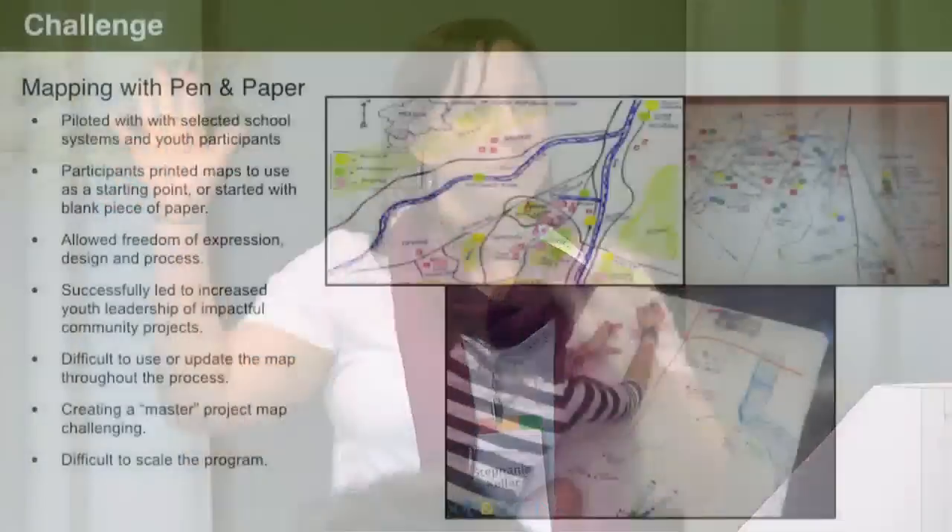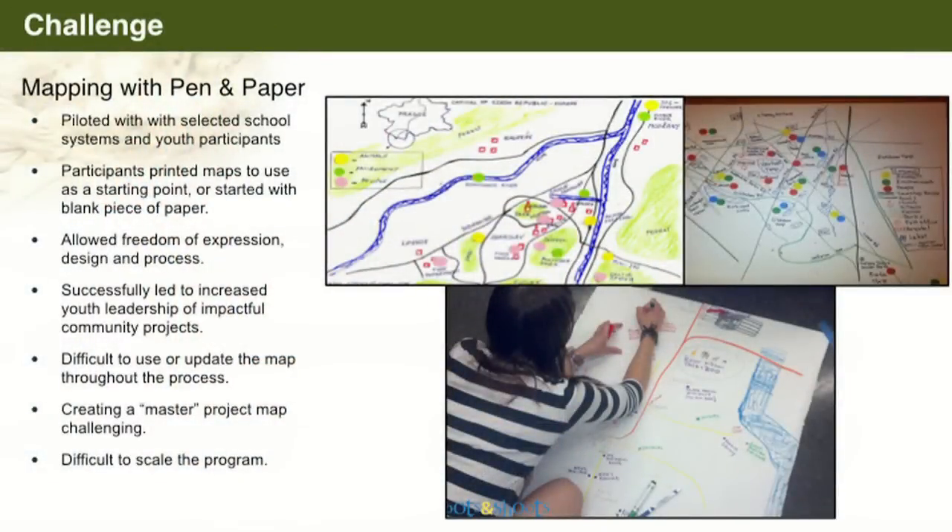We started with pen and paper maps, which are not spatially accurate — in no way accurate navigational maps. But the teachers loved it because their projects became way more youth-led, and their students became way more aware of the world around them. One teacher reported her students were 100% more aware, meaning they were not aware at all of what was going on around them before they started going out and doing these observation activities. But we ran into scalability issues really quickly.